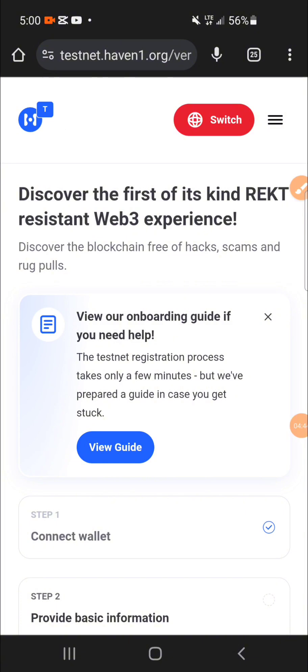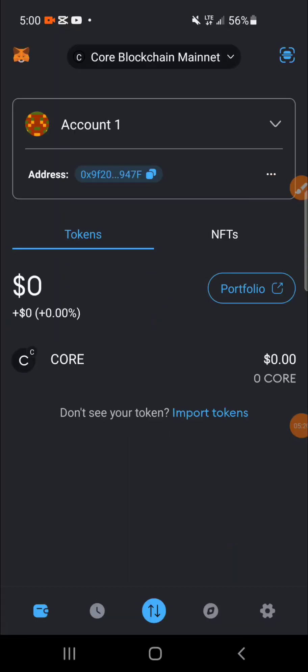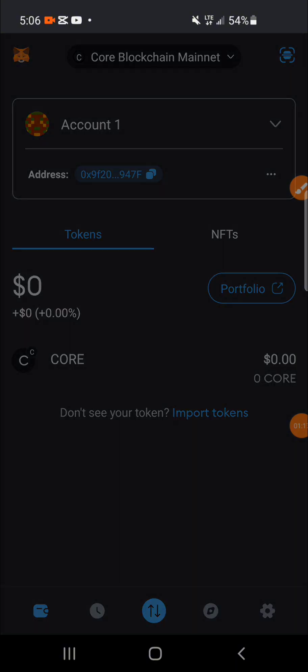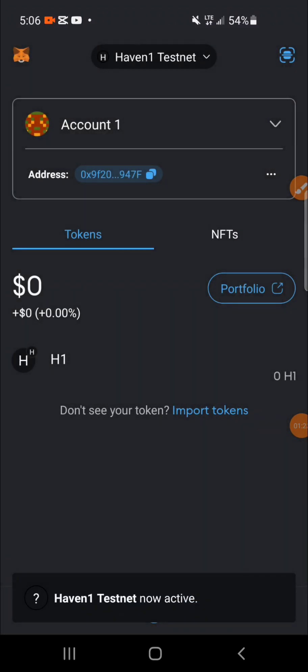After connecting my wallet, the next step is to switch to the testnet network. I'll click on 'Switch.' Once it takes me to MetaMask, it will ask me to switch over to the Heaven One testnet network. I'll click 'Confirm,' then click 'Switch Network,' and click 'Got it.'